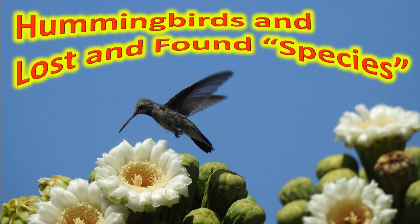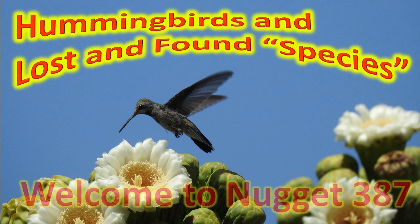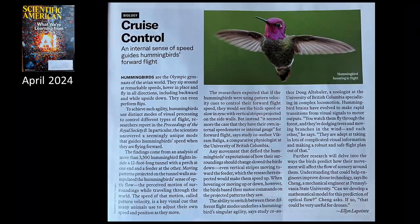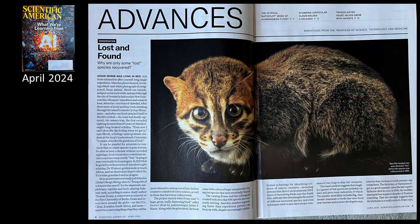Hummingbirds and lost and found species. Welcome to Nugget 387. We will be covering two articles in this Scientific American April 2024. The first one is talking about hummingbirds and the second about kitty cats, so you'll want to hang on for that.